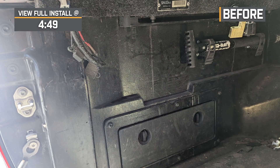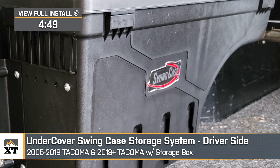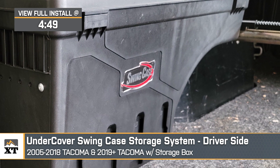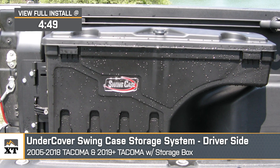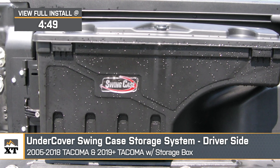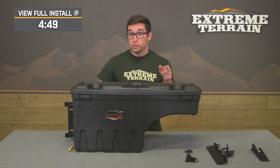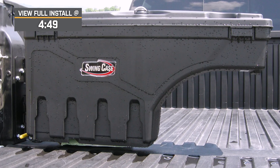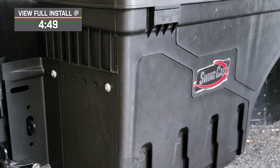Jake here for Extreme Terrain. Today I'm taking a look at the Undercover Swing Case Storage System for the driver's side of 2005 to 2018 Tacomas and 2019 to 2023 Tacomas with the Storage Box. If you're looking to increase your Tacoma's carrying capacity without sacrificing a ton of bed space, this is a really clever solution. It's a lockable molded box that offers more enclosed storage space in an easy-to-use package and it's not going to take up a ton of bed space.